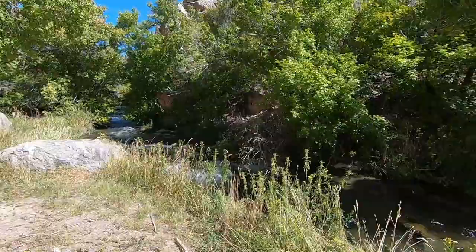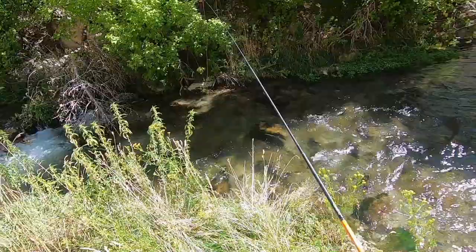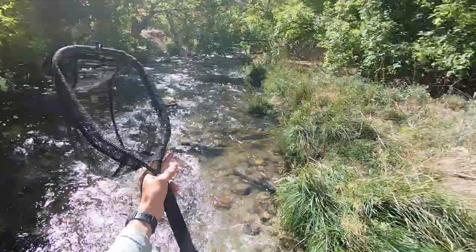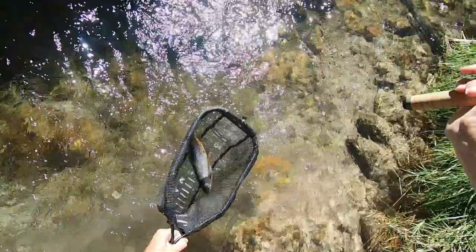Fish on — good size! That was a good sized fish, and I have another one on — another good size. There we go, that's what I'm talking about. About a 12-inch, or fat 12-inch fish.